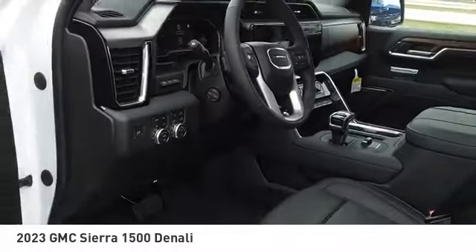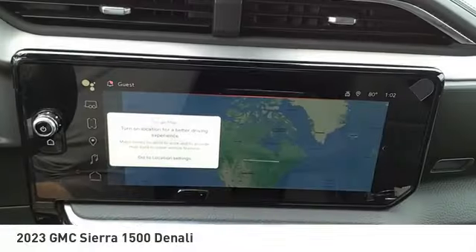Active grille shutters, traction control, stability control. Come see the car for yourself.